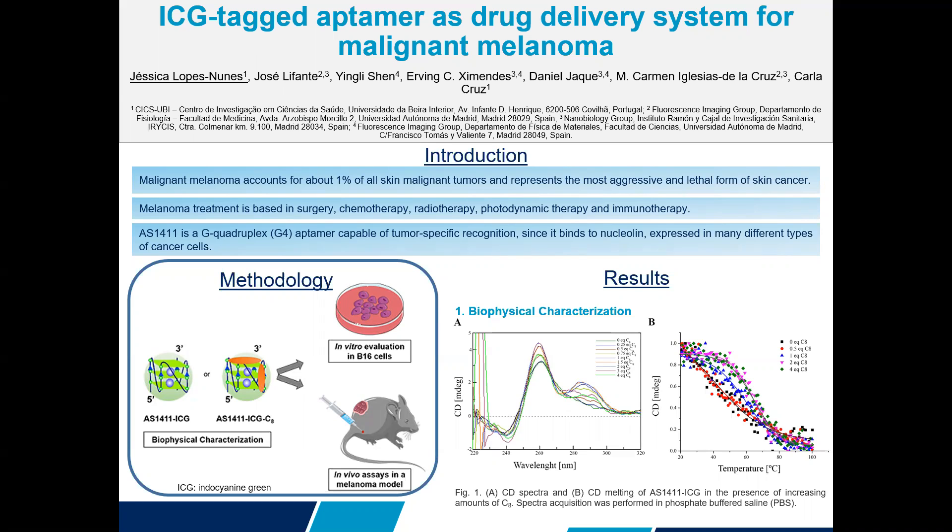We performed in vitro cytotoxicity experiments using the B16 mouse melanoma cell line, and in vivo experiments using the B16 mouse melanoma model to study biodistribution.